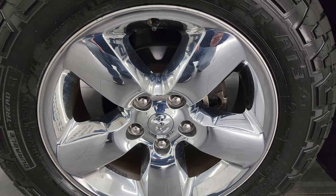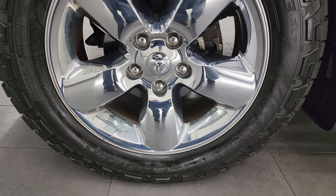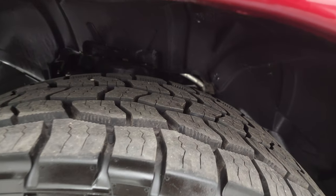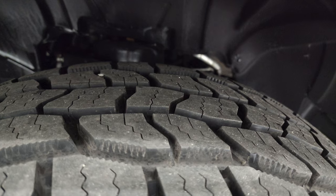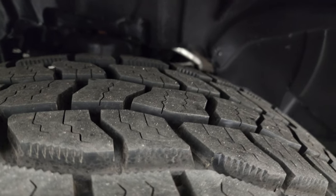This one comes with the 20-inch factory alloy wheels with the chrome covers, and it has Cooper Discoverer AT3 tires — LT275/60R20s. They are pretty new tires; I would say probably 90% of the tread left on them, maybe even more. Looks like they've recently been put on.